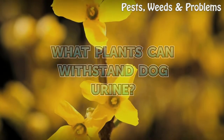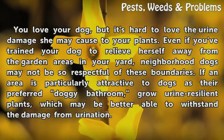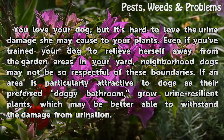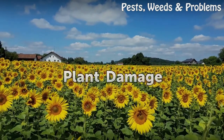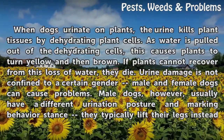What plants can withstand dog urine? You love your dog, but it's hard to love the urine damage she may cause to your plants. Even if you've trained your dog to relieve herself away from the garden areas in your yard, neighborhood dogs may not be so respectful of these boundaries. If an area is particularly attractive to dogs as their preferred bathroom, grow urine-resilient plants which may be better able to withstand the damage from urination.